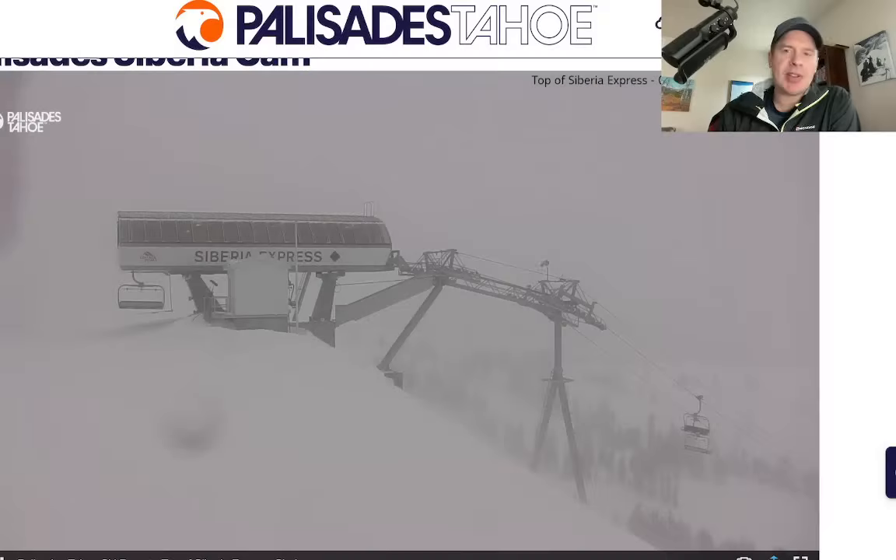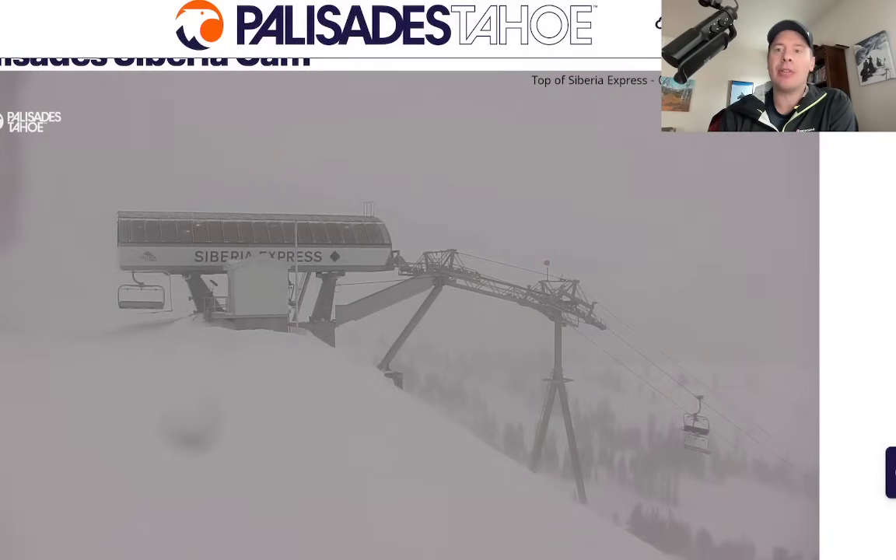Hey guys, it's me, Ronald. Chris Tomer here with this morning mountain weather update. Let's go to the Sierra where you've seen some snow and it's still snowing right now above 7,500 feet.